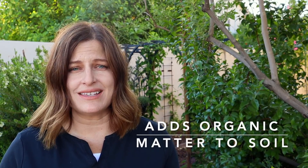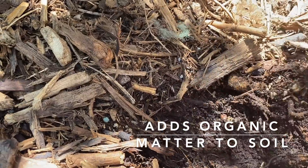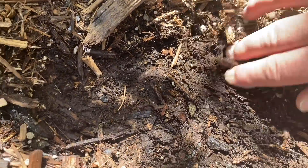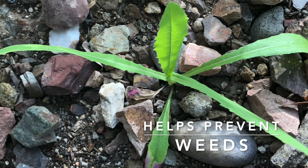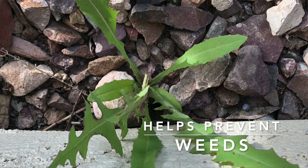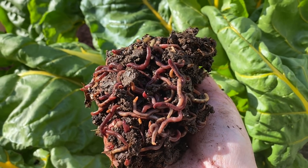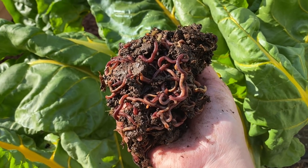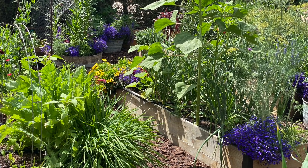Most mulches add organic matter to the soil. When you add natural mulch in the form of bark, straw, or compost, it gets incorporated into the soil and adds nutrients. Mulch also means fewer weeds — it blocks the sunlight needed for weeds to germinate and smothers existing ones. Together, increased moisture, less temperature fluctuation, and more organic matter lead to more worm activity and beneficial microorganisms. Healthy soil means healthy plants.